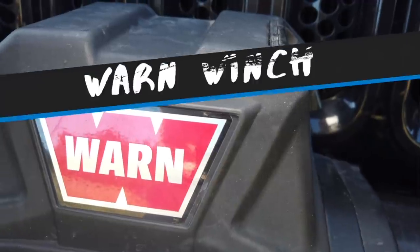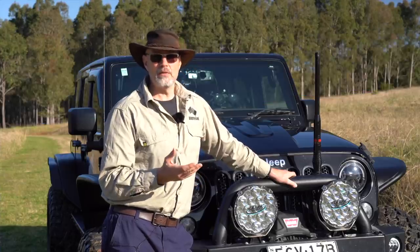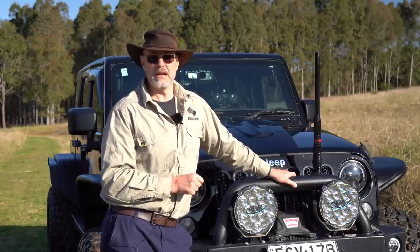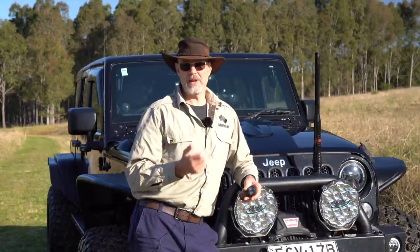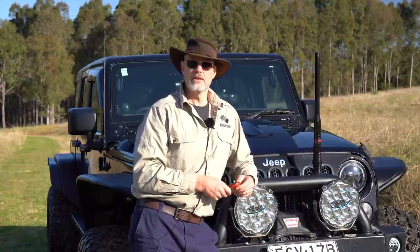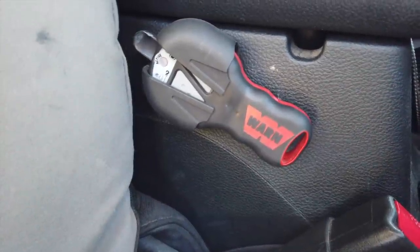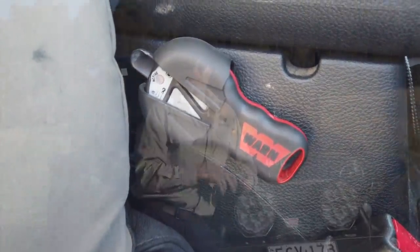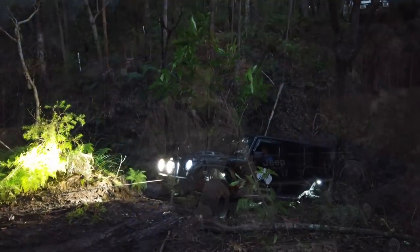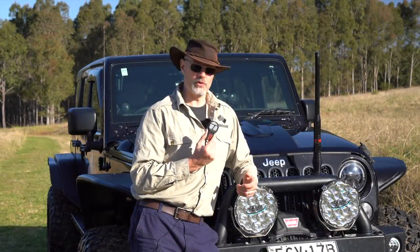I'm running a WARN VR12S winch. WARN has served me very well over the years — I have one in the Land Cruiser and it's never let me down. The winch only came with wired controls, but I really wanted remote control. Ben from Adrenaline Offroad ordered one of the older-style WARN remotes and customised it to fit this winch. I've used the winch already in anger and it's all working well — I really like the small remote.